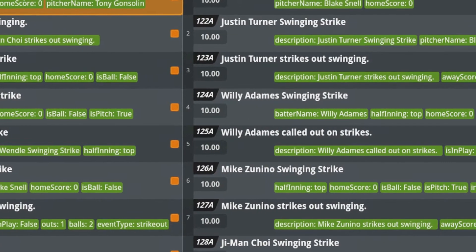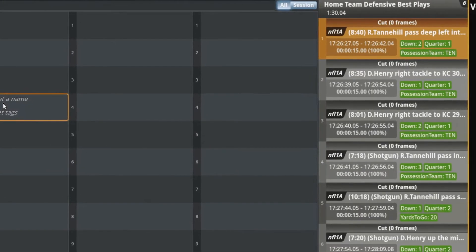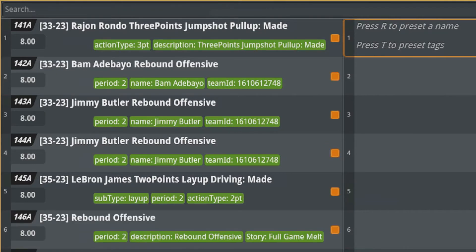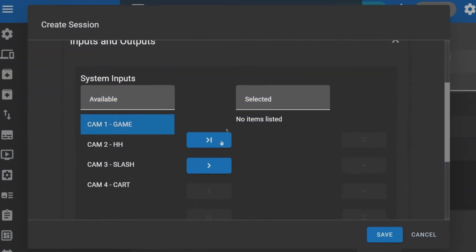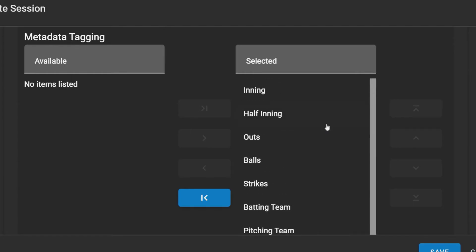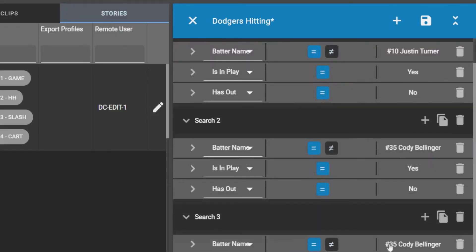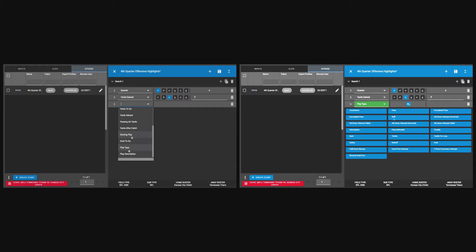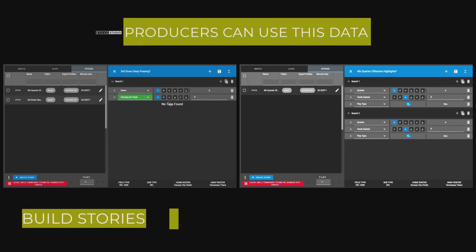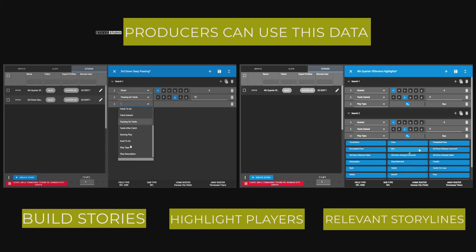These clips can be collected into various categories and suggested to operators as created playlists and bins ready for air. The Metadata Copilot communicates directly with your league stats API and automatically downloads roster information and metadata prior to each game. Producers can use this data to build stories, to highlight players or storylines that are expected to be relevant to the show or broadcast.